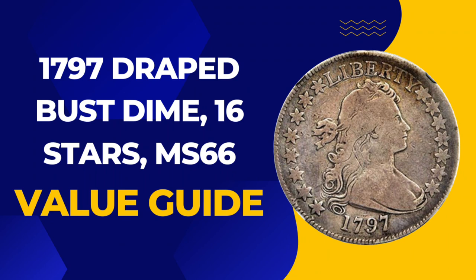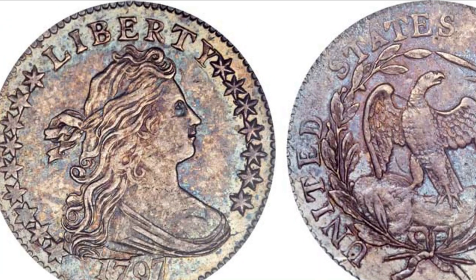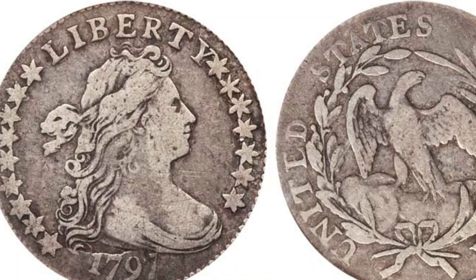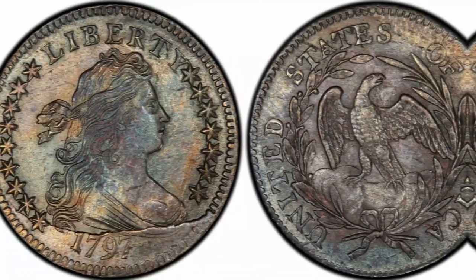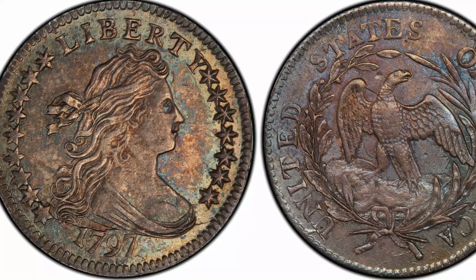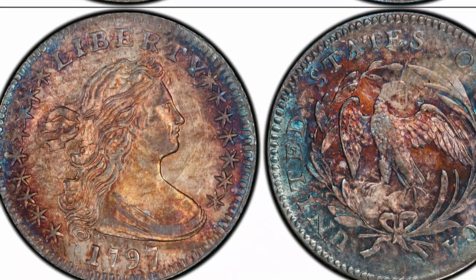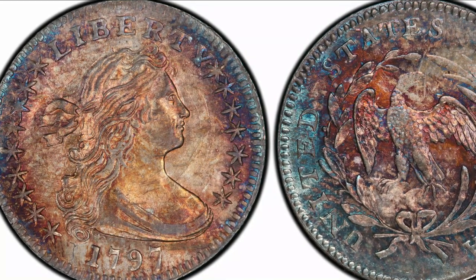Number 4: 1797 Draped Bust Dime, 16 stars, MS66. Between 1796 and 1807, dimes carried an image of Lady Liberty wearing a dress with drapery around the neckline — a design that earned them the name Draped Bust Dimes. Finding coins in mint state is very challenging. Only a handful exist, and the finest known example is a single coin graded MS66. It was last offered for sale in 2015, when it made $199,750. Today the PCGS places its value at $275,000.